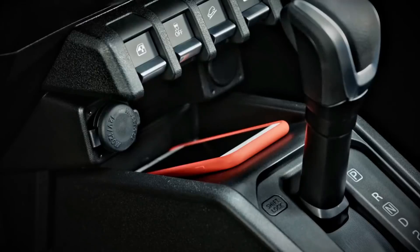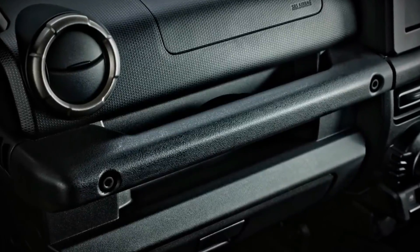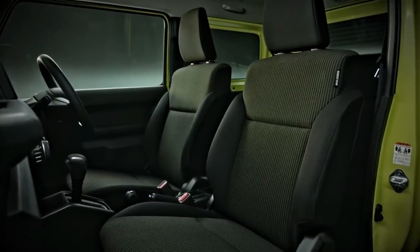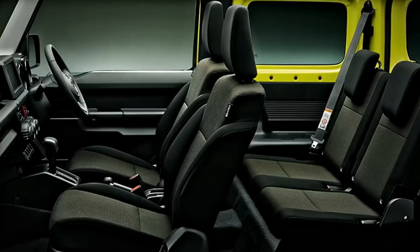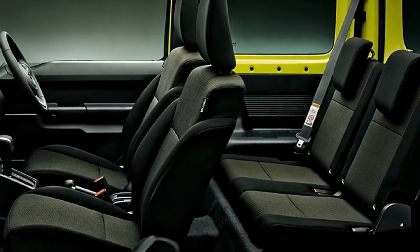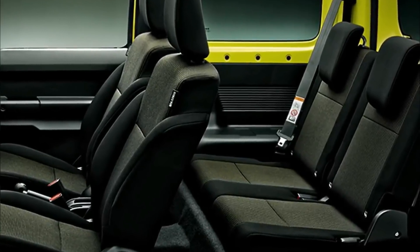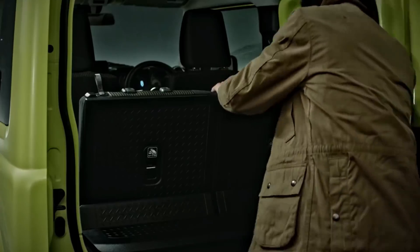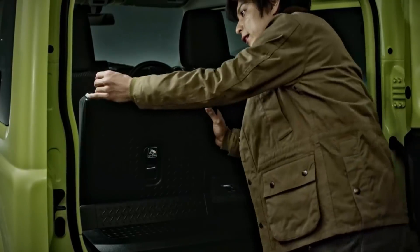The Jimny has practical touches like a dedicated space for your mobile, a robust grab rail for the co-driver up front and on the door, and well-contoured seats with proper side bolstering. As you can see, the Jimny is a proper four-seater only, and with the second row folded down there is decent space for most needs.